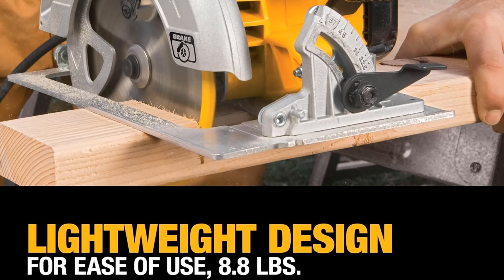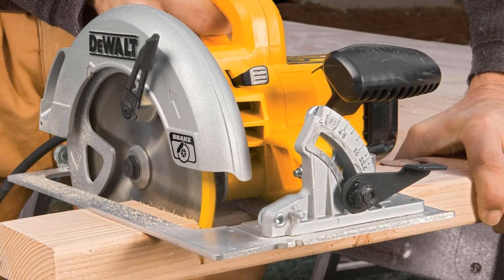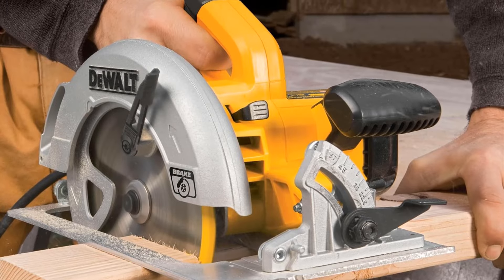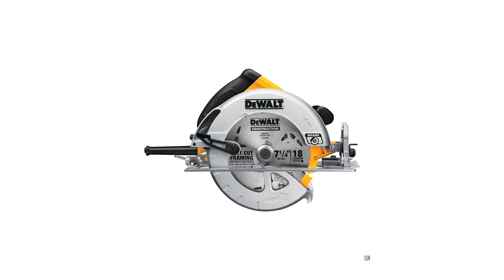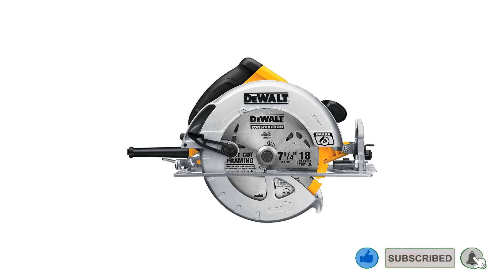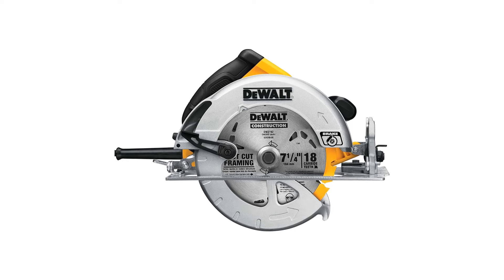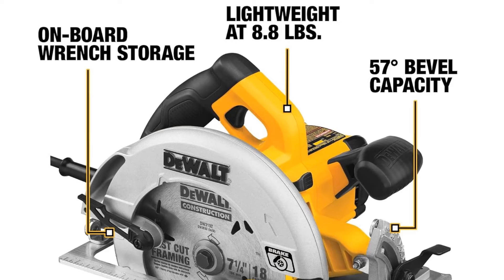With a blade speed of 5,200 RPM, this saw offers a maximum depth of cut of 2 and 9/16 inches at 90 degrees and 1 and 9/10 inches at 45 degrees. Its ability to cut bevels at up to 57 degrees adds versatility, surpassing many competitors in the market. While lacking LEDs or a laser guide, the DEWALT corded circular saw compensates with practical features.